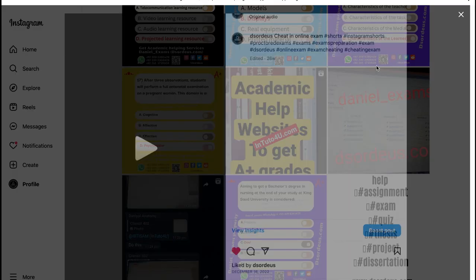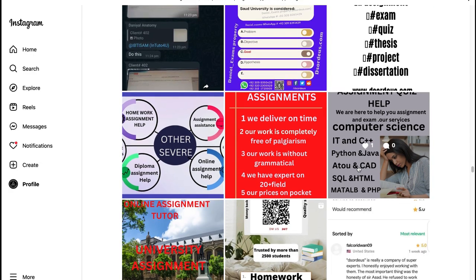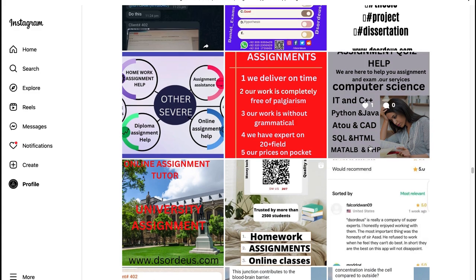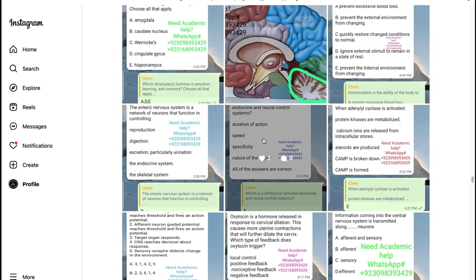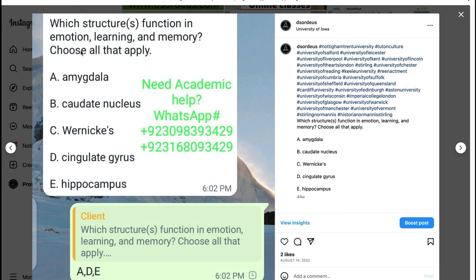Method 1: Hiring an Expert. Students use this technique most often to get their grades boosted. Different platforms are available on the web that help and make sure to do your exams, tests, or quizzes in the best possible way. They have master's and doctorate level experts who do the exam in place of you online by different ways.